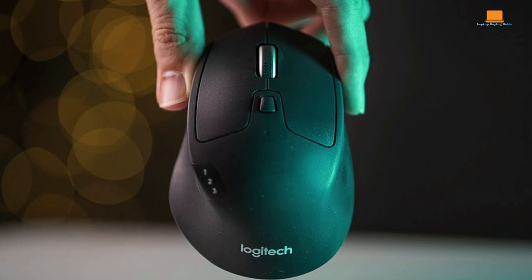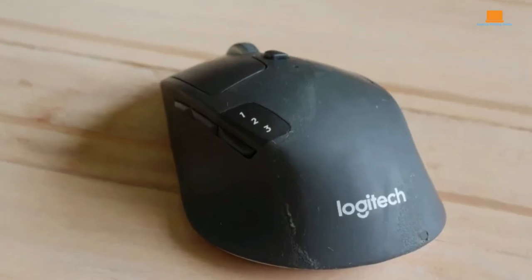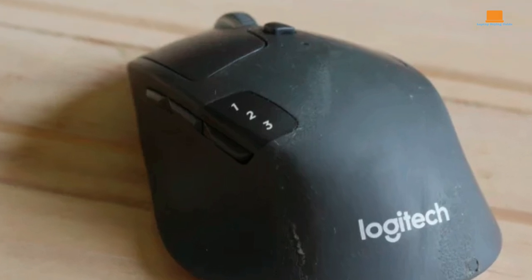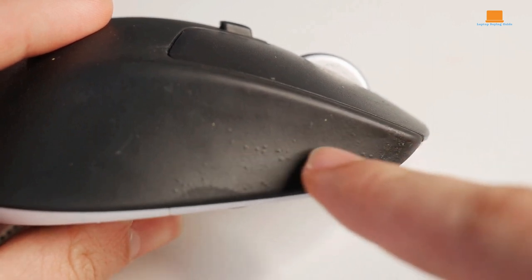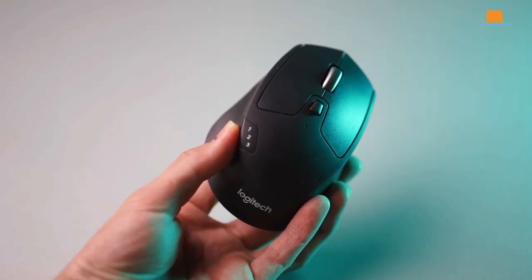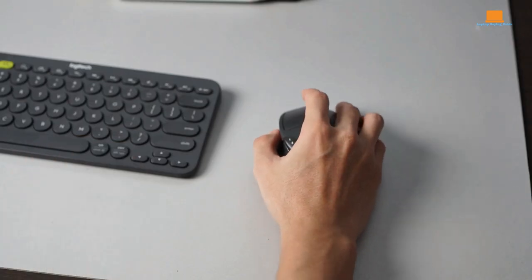Sure, it may not have that premium feel of the MX Master series, and it's missing that second thumb scroll wheel. But at a more wallet-friendly price point, it's a steal. And if you come across the Logitech Precision Pro while you're out shopping, don't be fooled — it's basically the same mouse with a darker bottom plate, possibly at an even better price. So if you're in the market for a reliable mouse that won't break the bank, the Logitech M720 Triathlon is your go-to, offering top-notch features without the hefty price tag.